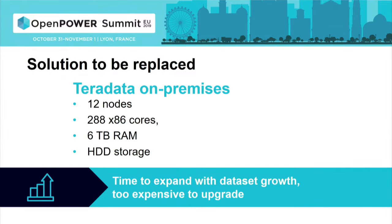The solution they used for several years was a Teradata appliance located on premises. But as the business grew and the data sets kept growing, they faced the limits of scalability of that solution. They figured that to scale further would be very expensive, so they initiated a project to replace it. The question was: what should they use as a replacement?